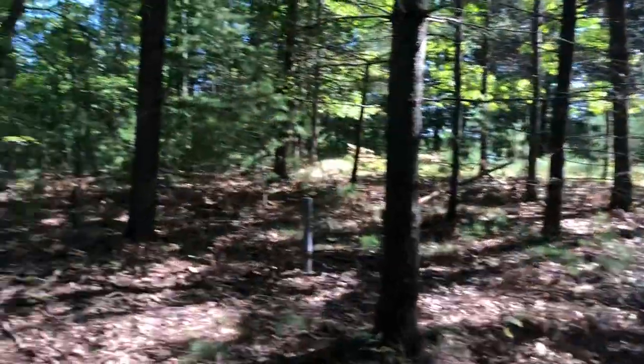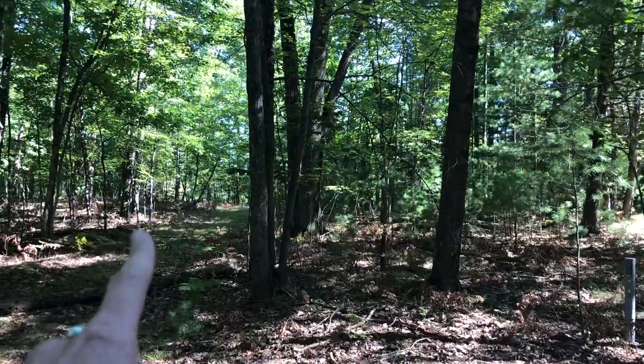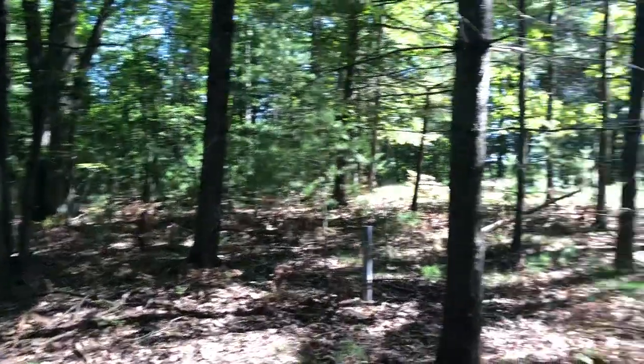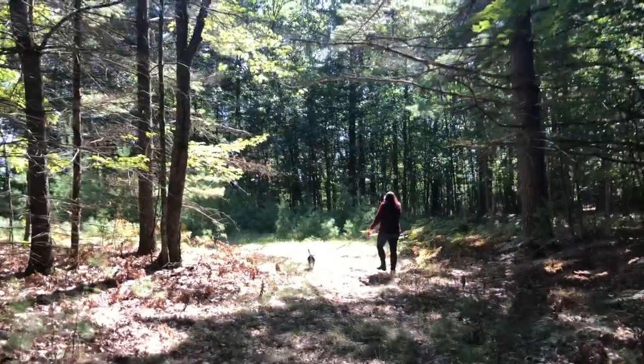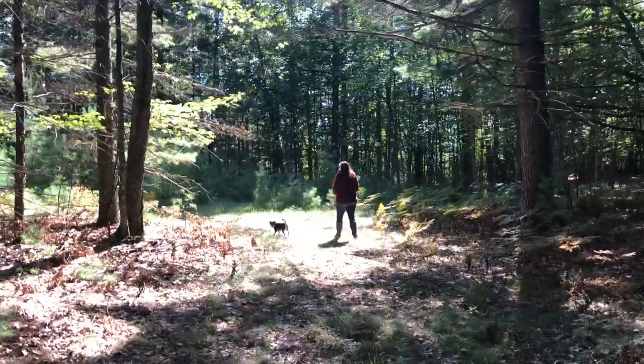So here's where the road splits. It looks like it goes partially that way onto the other parcel that's not listed, and then clearing this way, and the lake is going to be just ahead. So we'll take a little walk up here and then we'll turn the video back on.